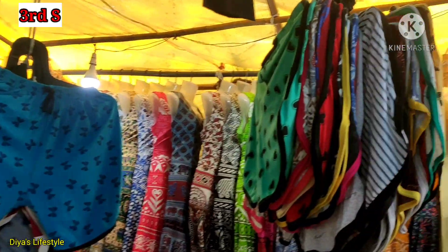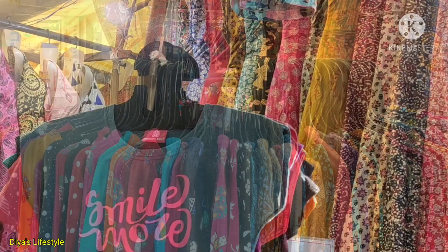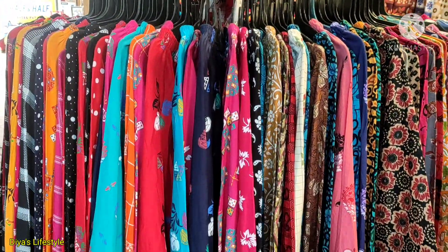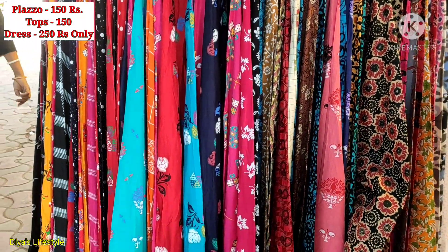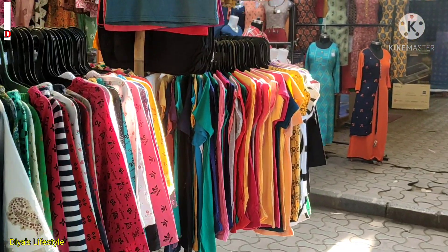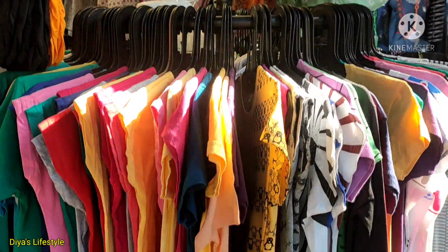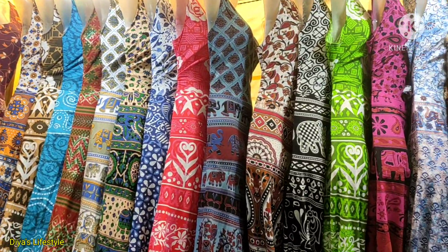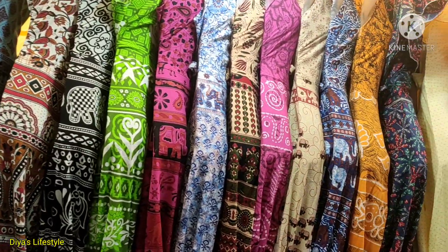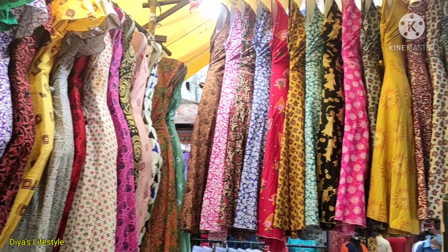This is another shop where you will get plazos, tops, and dresses. The top has a starting fixed price of Rs.150, and the plazos are also Rs.150. Here are dresses like long dresses and cotton dresses for only Rs.250 — the same price, only Rs.250.